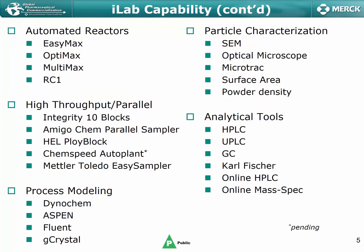In addition to the PAT technologies, I wanted to highlight some of the other capabilities within the iLab and the rest of the tech labs within CPDC. There's an assortment of automated reactors including the EZ-Max, OptiMax, MultiMax, and RC1. We also have benchtop automation systems for high-throughput or parallel operation — Integrity 10 parallel reaction blocks with associated AmigoChem parallel sampling technology, HEL polyblock capabilities, and we're actively evaluating the ChemSpeed auto plant for parallel reaction execution. We also use Mettler-Toledo's EZ-Sampler for product monitoring via automated HPLC sampling, which we find to be a really informative piece of equipment.